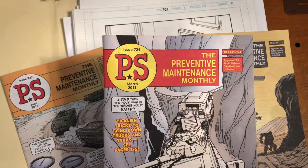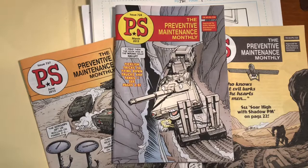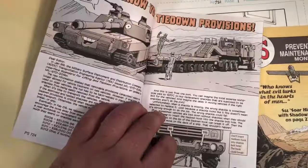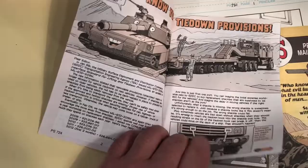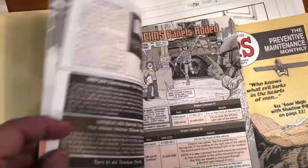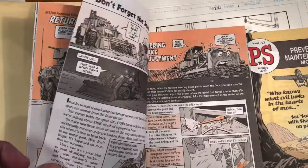What we're looking at here are a few copies of PS Magazine, the Preventative Maintenance Monthly. This was a magazine done by the United States Army, issued to and made available to their soldiers. It's a bit of a fusion between comics and an instructional manual, all about the maintenance of all types of military equipment — covering everything from cleaning your helmet to changing the treads on a tank.